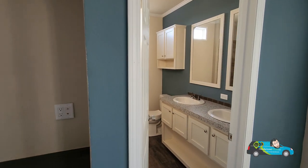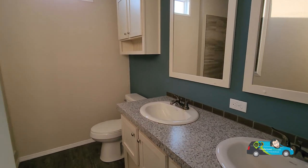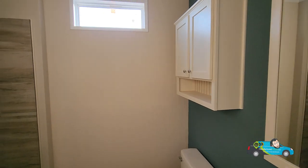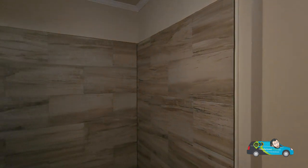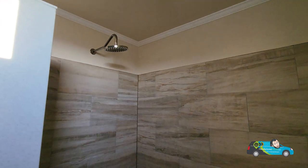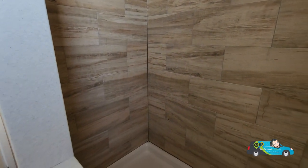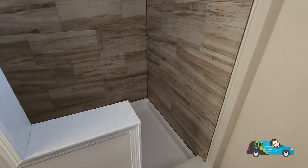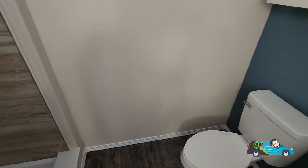Now we're going into the primary bath here. We have dual vanities, a couple of great mirrors, an elongated toilet, and some cabinets above the toilet so you can keep some of your toiletries in there. And we've got this nice shower here — this is a hand-laid tiled shower with a rain shower head. Those seem to be very popular lately — they seem to be everywhere. I love that walk-in shower. You don't have to worry about curtain rods or anything like that. I'm digging that.